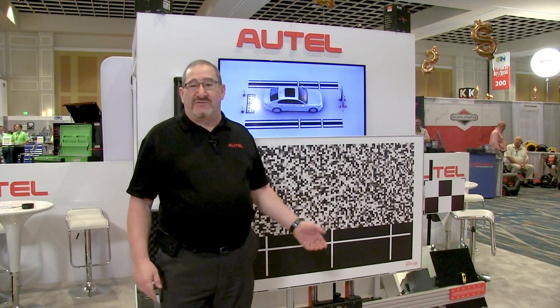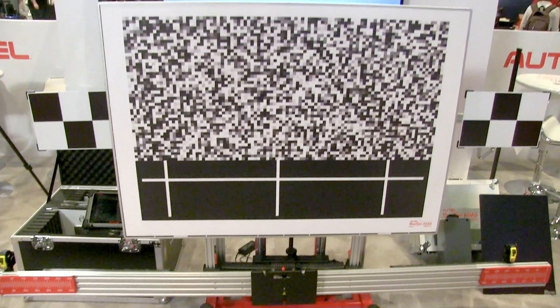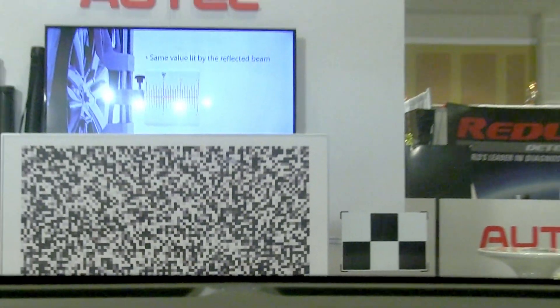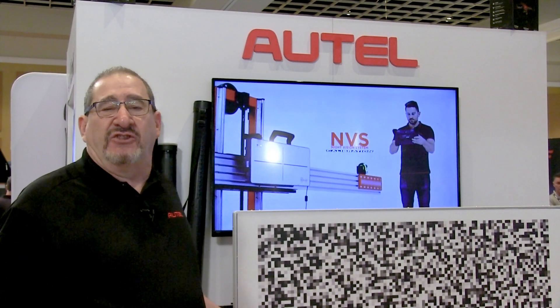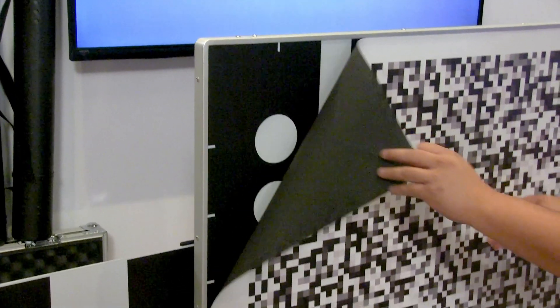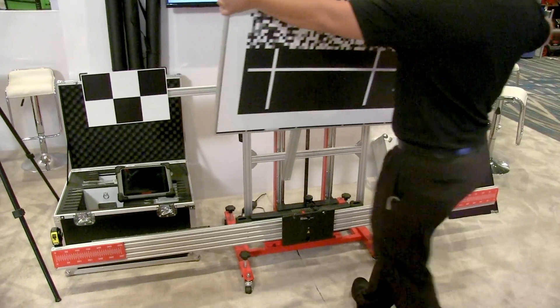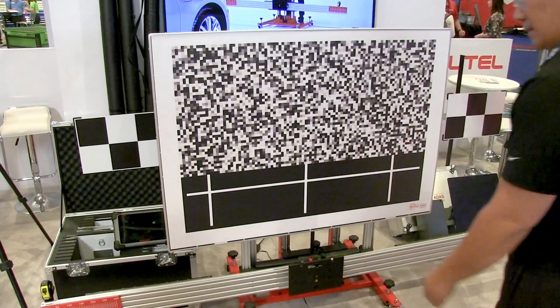Looking at Autel's ADAS calibration frame and system, we wanted to highlight the growing expandability. You can see on our board here the new Subaru EyeSight pattern — a very commonly requested system featuring two cameras rather than a single mono camera like most systems. The Autel system allows growth with a simple vinyl overlay on the main panel board, allowing you to change and expand it, as well as growth with expandability of the small target boards. Existing owners can buy just the expansion pack, or new owners can include it with their tool to have complete coverage across the system.